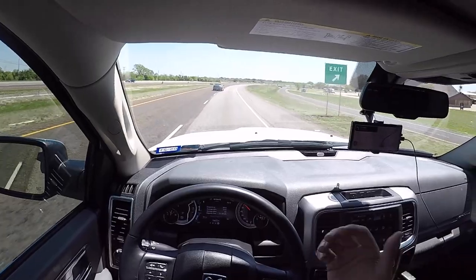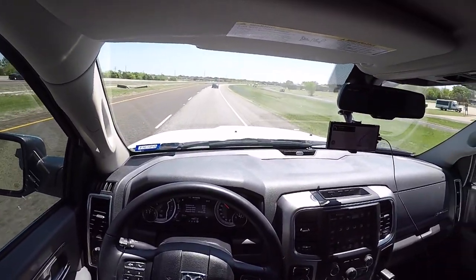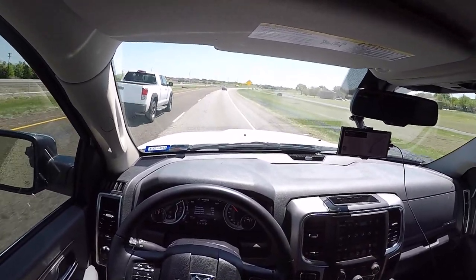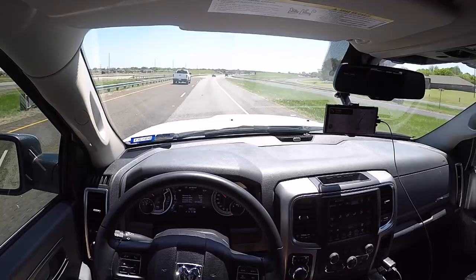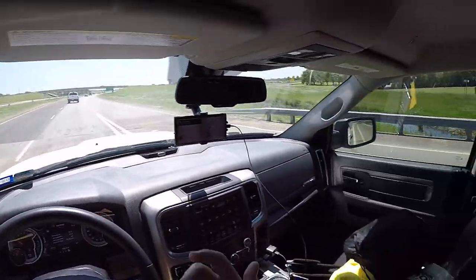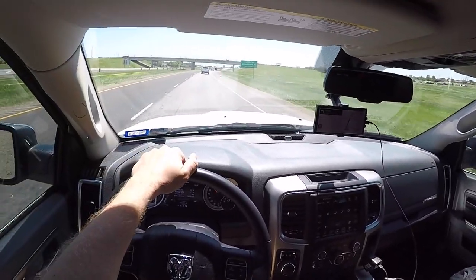I tow things a lot bigger and heavier than a Challenger with the same truck, so thanks for watching. I hope this helps if you're out there looking for a tow vehicle or trying to figure things out so you don't always have to drive your car to the track. I don't even own a trailer yet — just renting U-Hauls — but hopefully I'll get to the point where I can buy my own trailer too. Thanks for watching, like, comment, subscribe, and I'll see you in the next one.